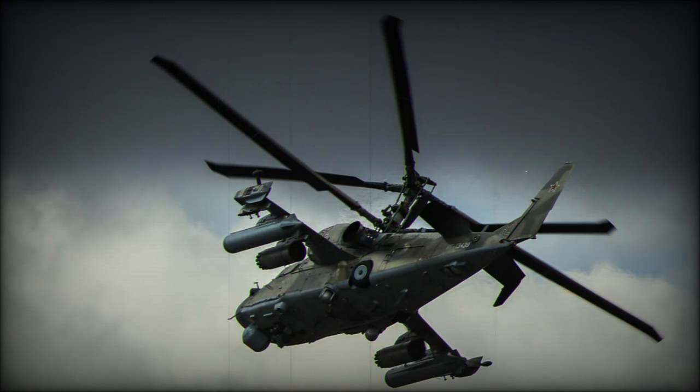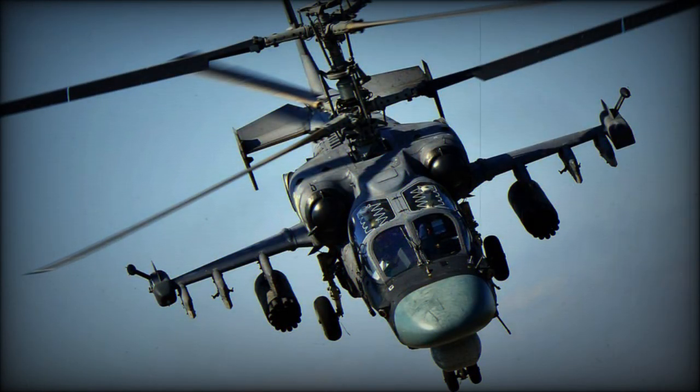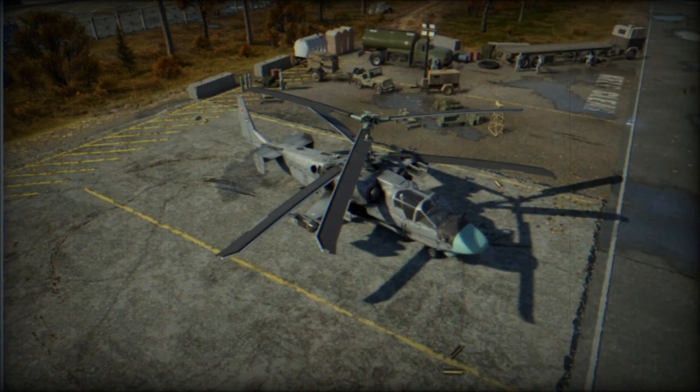The Ka-52K Katran is a ship-borne version specially developed to operate from Mistral-class amphibious assault ships. A prototype was completed for trials and evaluation in 2014 and made its first flight in 2015. This helicopter features shorter stub wings and a system that folds the rotor blades, along with modifications to adapt it for the naval environment. It can carry Kh-31 and Kh-35 anti-ship missiles.